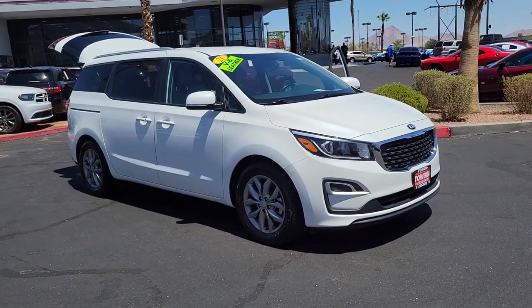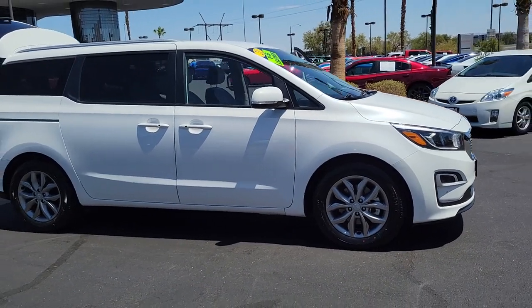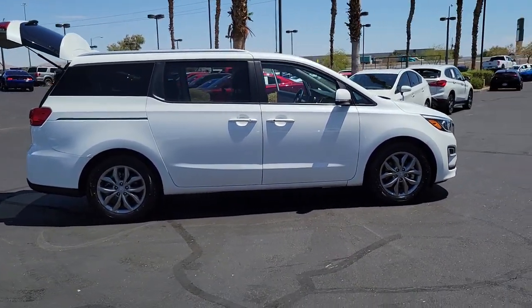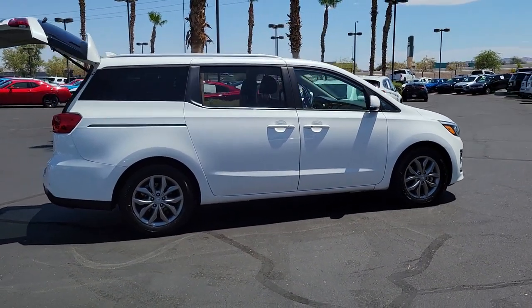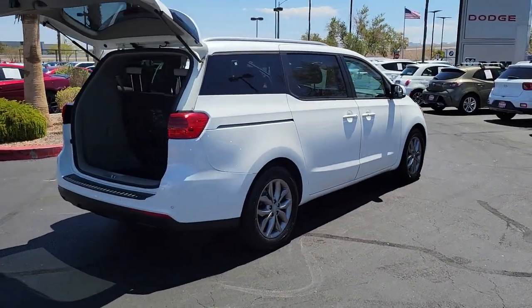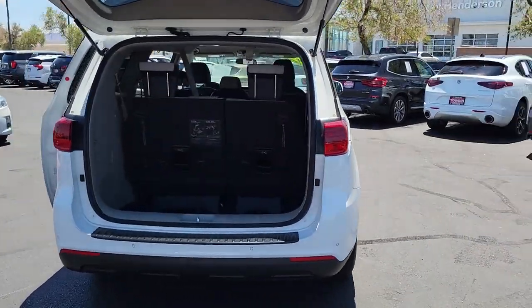Hop into the 2021 Kia Sedona. With less than 40,000 miles on the odometer, this vehicle provides excellent value. Comfort and safety are yours in this family-focused Sedona. This smooth-riding modern minivan offers advanced technology to protect your most precious cargo while also providing plush seating,